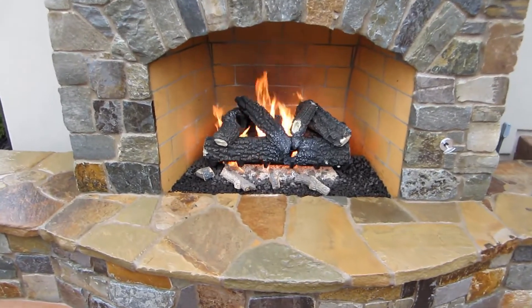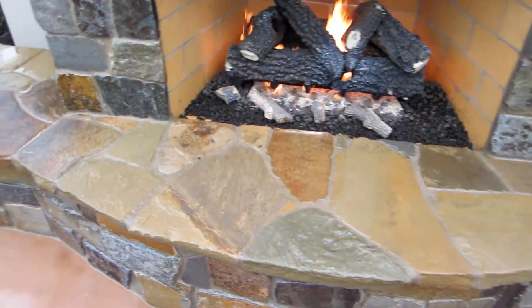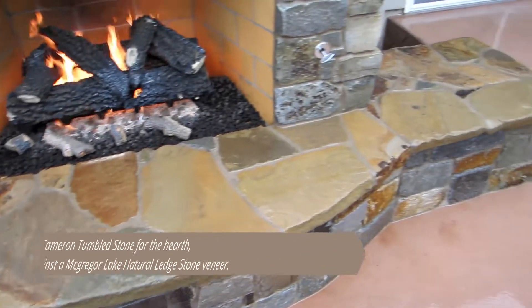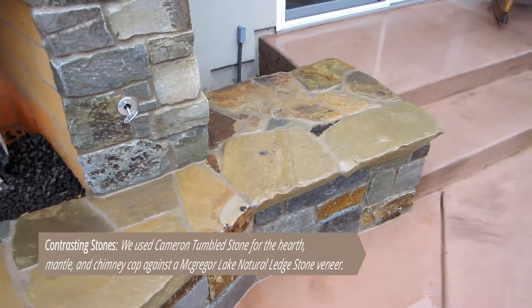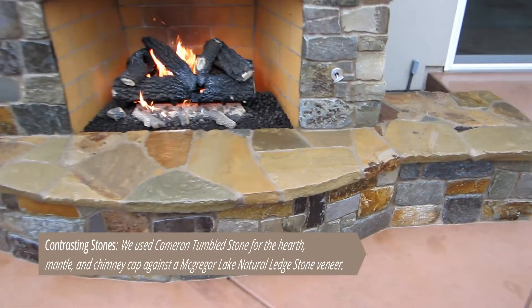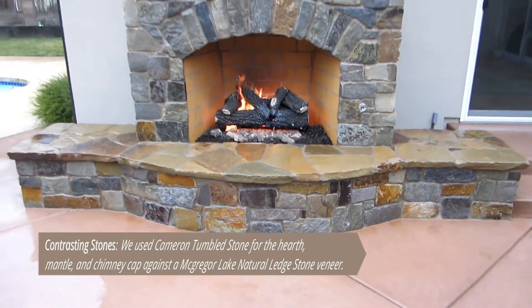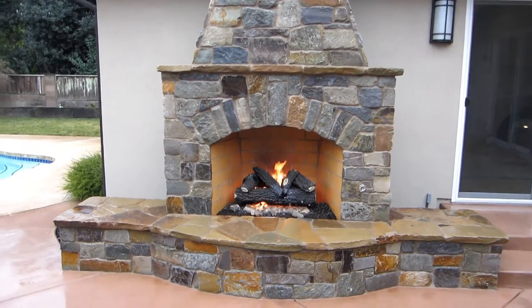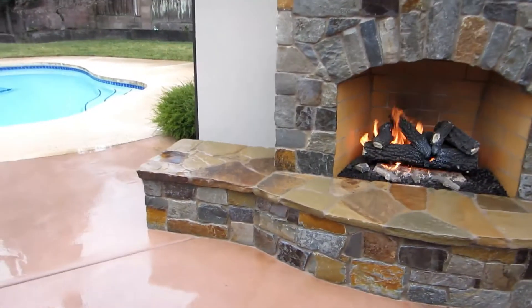We kind of took a chance with this flagstone and went with a nice tan. It kind of puts a cap on this whole thing. Just beautiful.